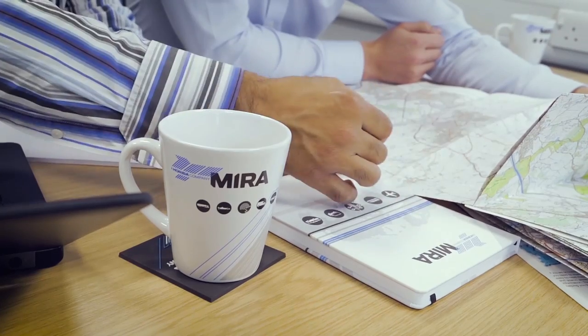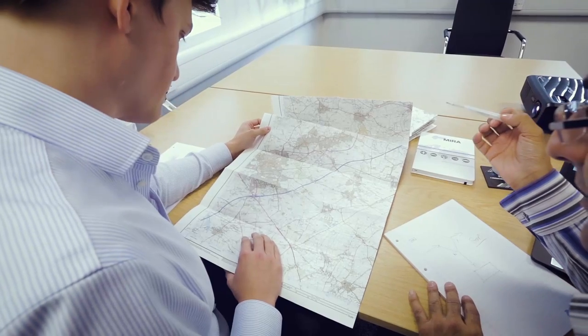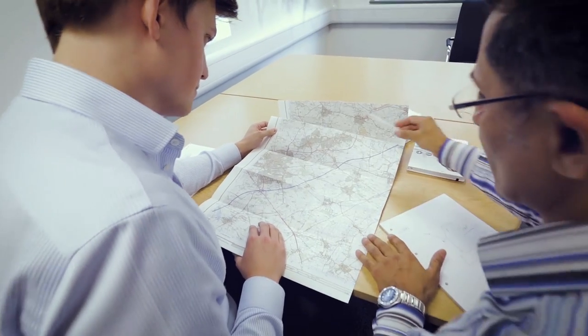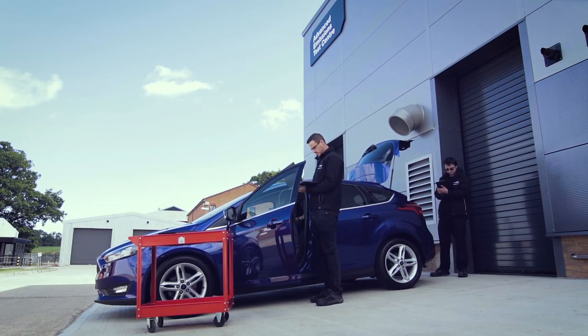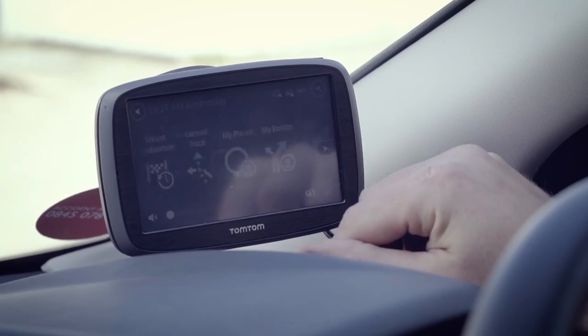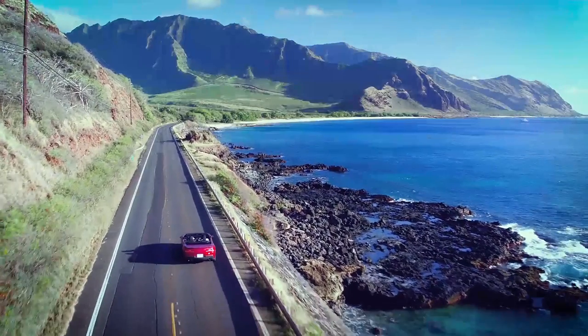Horiba Mira has a variety of UK and international routes to enable our customers to achieve RDE compliance. Horiba Mira's Rapid RDE route development solution lets us create routes at customer R&D centres or overseas test locations, and our scale and expertise allows us to deliver high-quality RDE testing anywhere in the world.